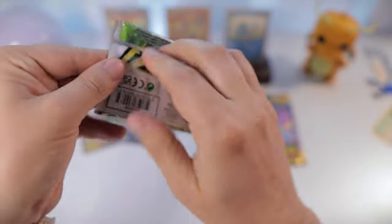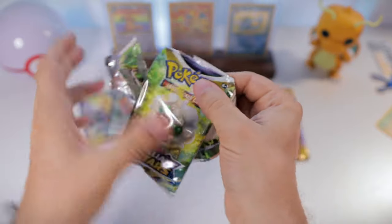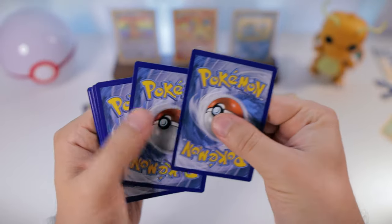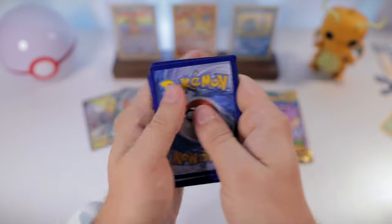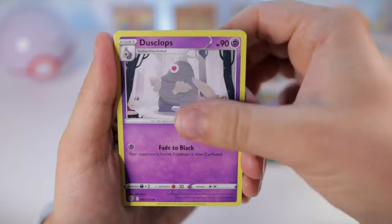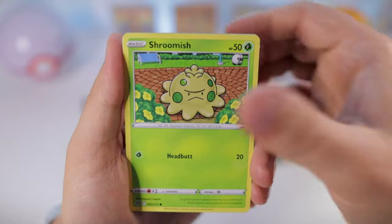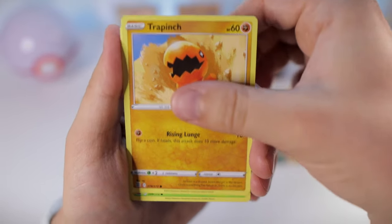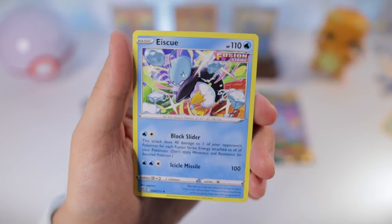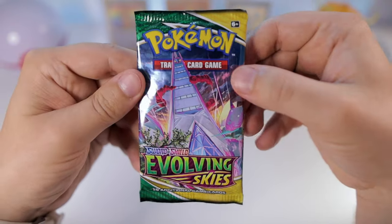Here we go with another Brilliant Stars pack. Weavile, Dusclops, Morgrem, Purrloin, Shroomish, Piplup, Trapinch, Turtwig reverse, Hunting Gloves, and an Icy Snow. Okay!